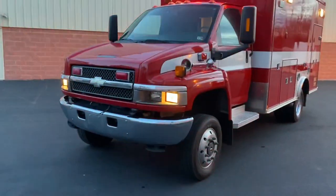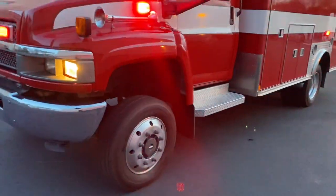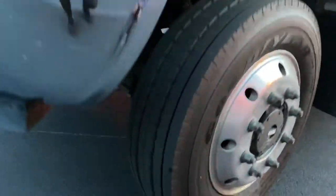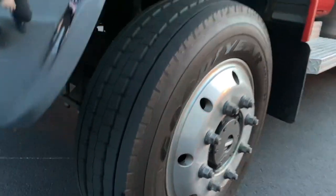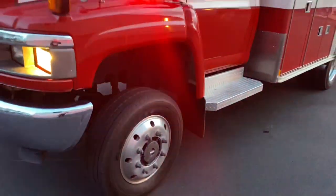It's currently located at our shop in Camp Hill, Pennsylvania. The tires look like they've just been replaced — they're about 95% tread life. Goodyear tires, both front and rear.